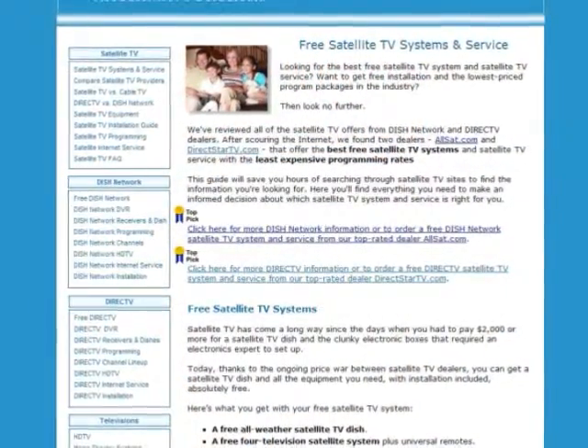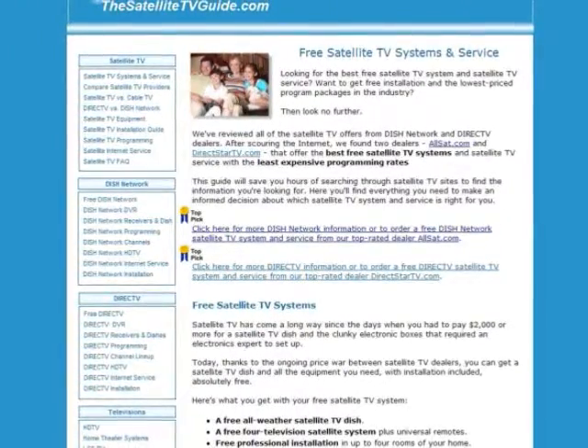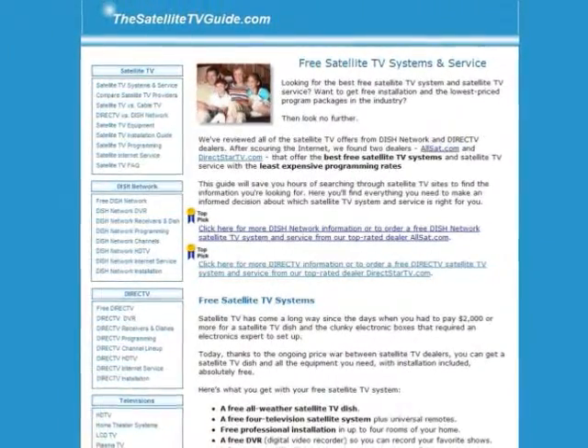For more information on DISH Network deals, plus where to get a free satellite TV system, visit thesatellitetvguide.com. Here you can also see DISH Network's latest special offers and order their service. To visit this site, just enter thesatellitetvguide.com in your internet browser.